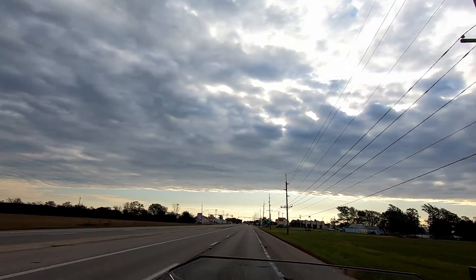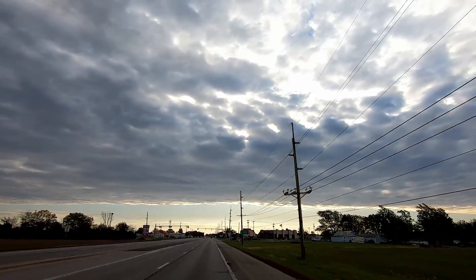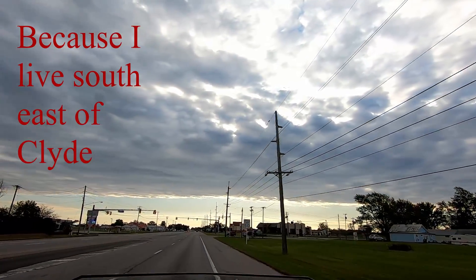Here we are coming into Clyde from the west on US-20. It's kind of an interesting way for the GPS to direct me.